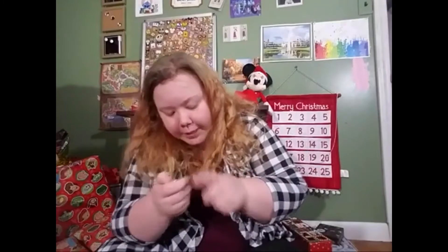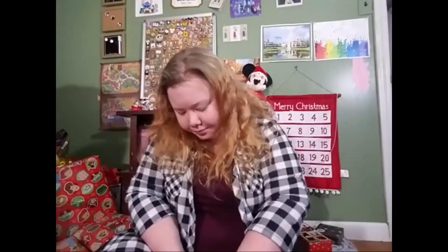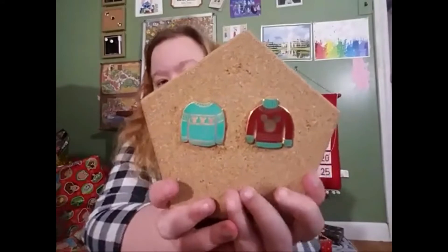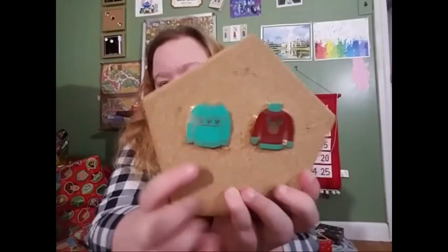The next ones I'm going to show you together because they're like the same type of theme. They're from the Disney Store and they are from 2018. I got these through a trade. But they are the Ugly Sweaters. I think they're really cute — I think this one's my favorite, but I also really like this one.